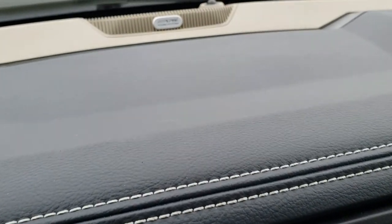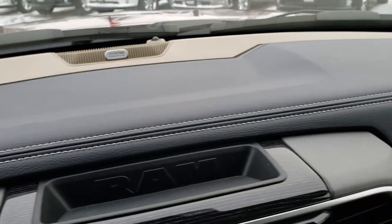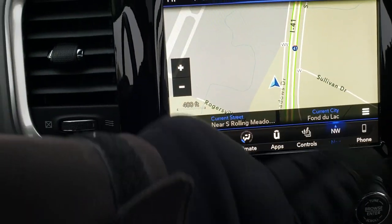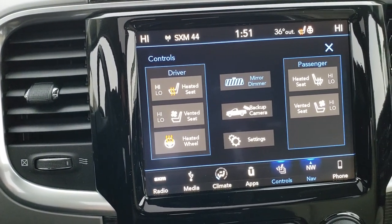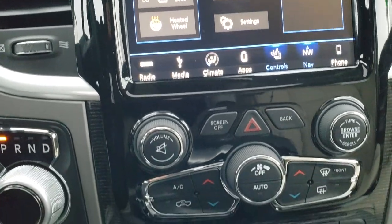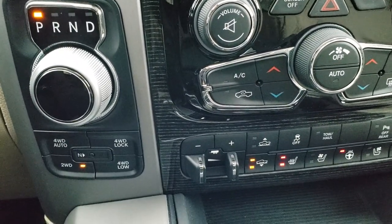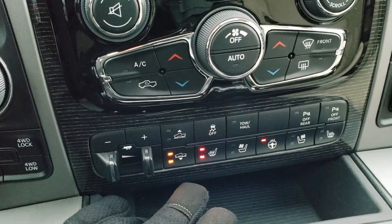It also has the Alpine sound system and tungsten-colored dash trim. Dual climate control, heated and cooled seat buttons, and a heated steering wheel button. AM, FM, and Sirius XM radio capabilities. 8-speed automatic transmission, push-button 4-wheel drive including the 4-wheel drive auto feature. Factory brake controller and 4-corner air suspension with leveling air suspension.